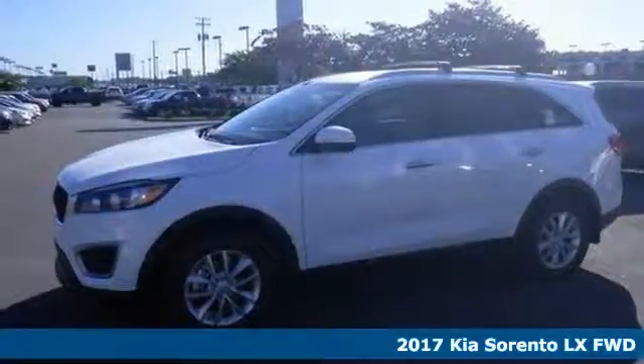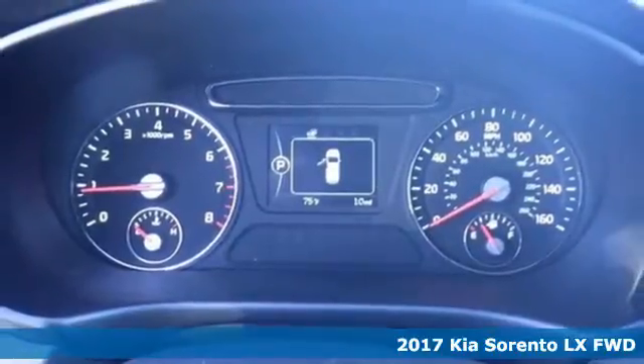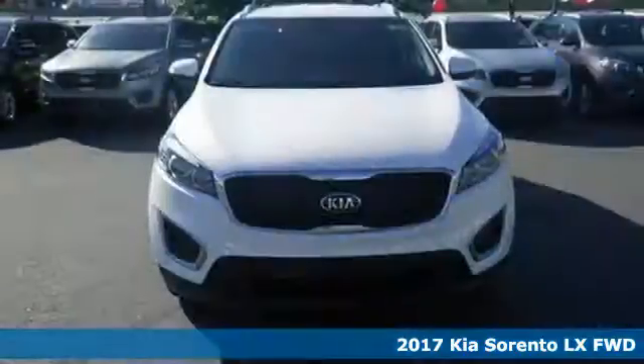Here's a 2017 Kia Sorento. This Sorento offers you extensive cabin space and a sleek, sculpted exterior.